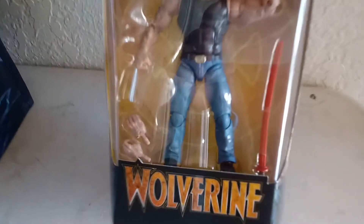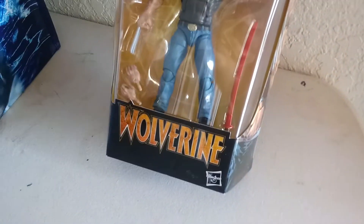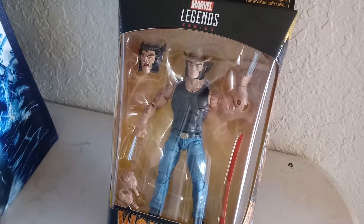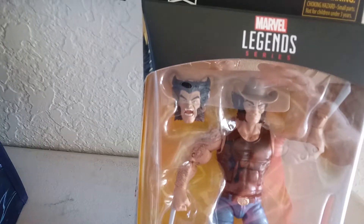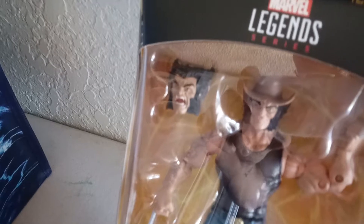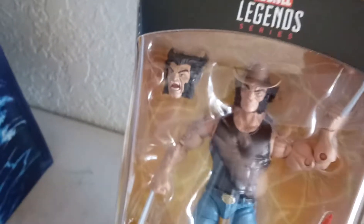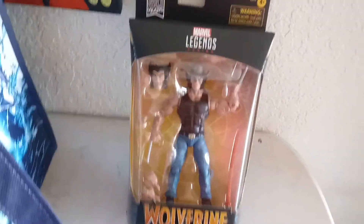Cowboy Wolverine has hit GameStops in Bakersfield, California, ladies and gentlemen. He's got what I think is the cursed sword there. And of course an alternate head — a lot of people were really excited about this alternate Wolverine head where he's really angry. A lot of people were wanting to bust him open and use that head on one of their other Wolverine figures with a superhero costume, either the brown and orange or the tiger stripe. Cool, there we go.